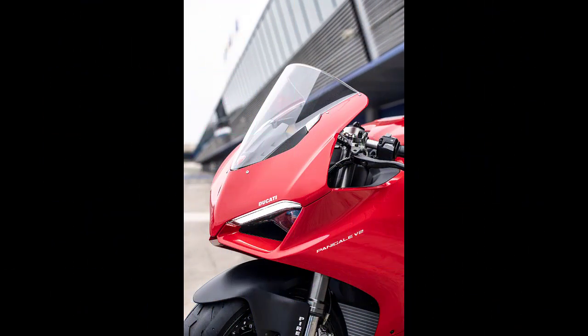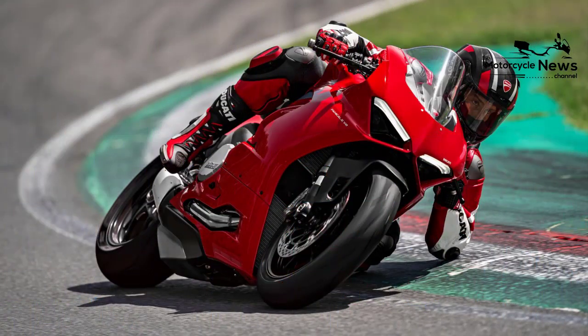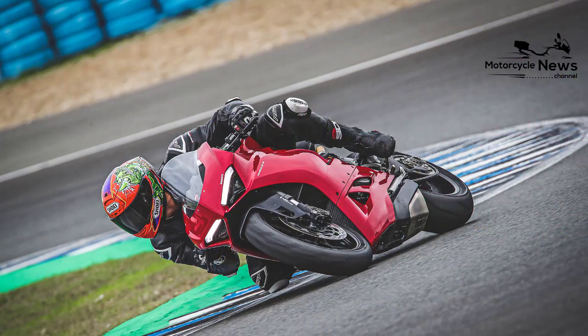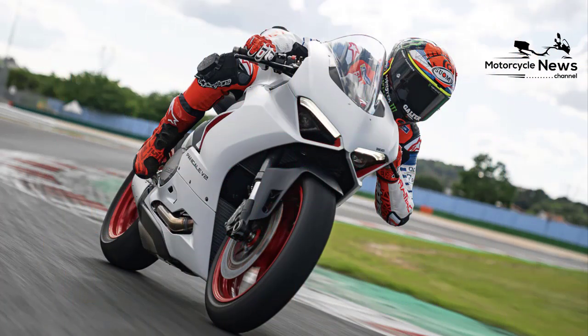Continuing with the 959's monocoque airbox frame, the V2 is uncannily stable under hard braking and rolling into corners. Such a stiff chassis made the 1199 and 1299 Panigales tie themselves in knots on the throttle, but with more modest power the V2 dances through curves with unwavering accuracy. Fork internals are tweaked, a 2mm longer shock tips weight forward for crisper steering, and there's less rear preload for extra feel and grip. All this adds up to a sense of lightness, easy agility, and the kind of corner speed that would have a clumsier superbike tripping over its laces.